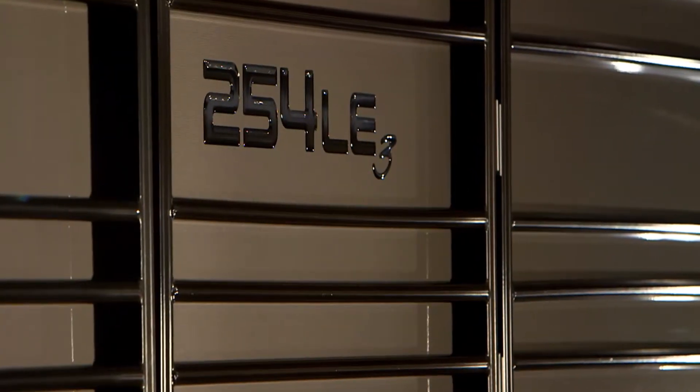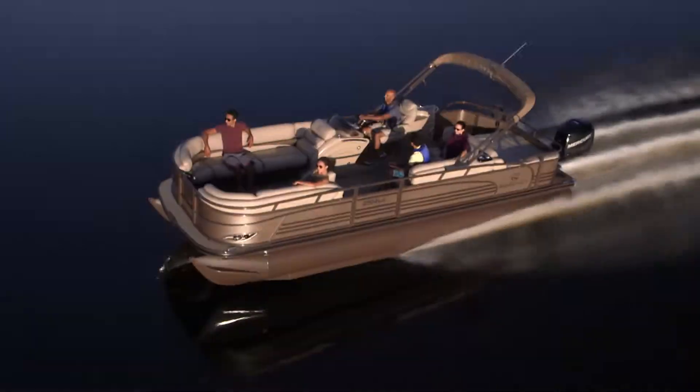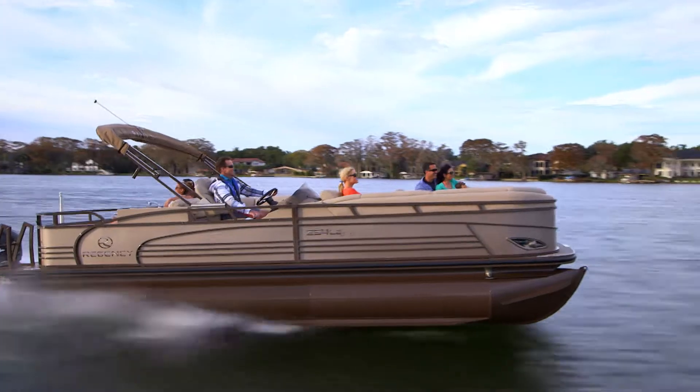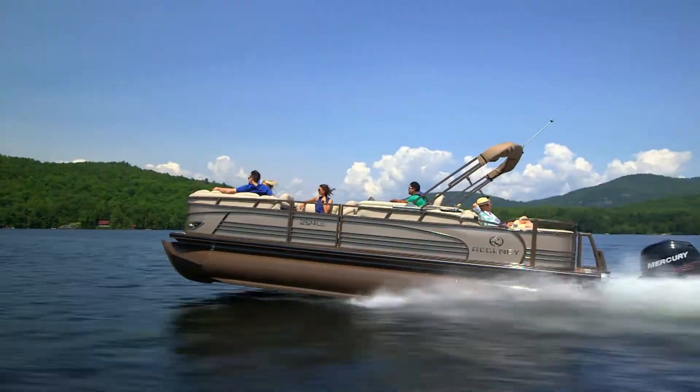There can only be one flagship in the fleet, and within the Regency line of luxury pontoon boats, this is it. The Regency Limited Edition 254LE3 needs to be experienced to realize the depth and breadth of all its luxury appointments, features, and performance.